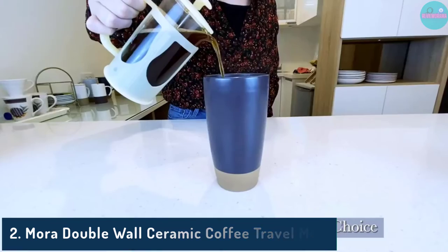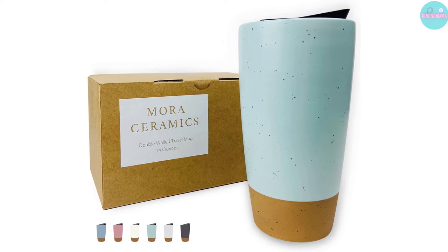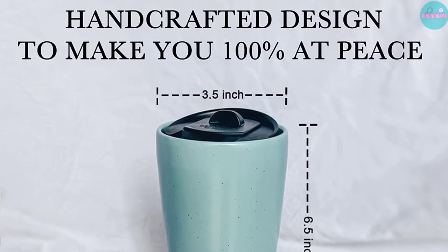Pros: Strong Paladin Clay, keeps your drinks hot or cold for 2 hours or longer, minimalist design, multiple color options. Cons: Not as lightweight as other mugs, and the lid can be tricky to fasten.